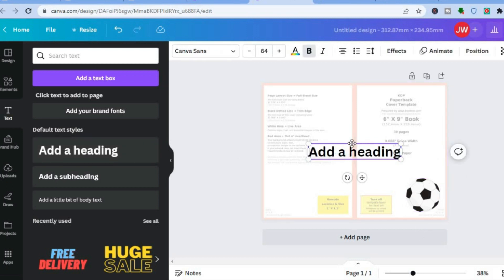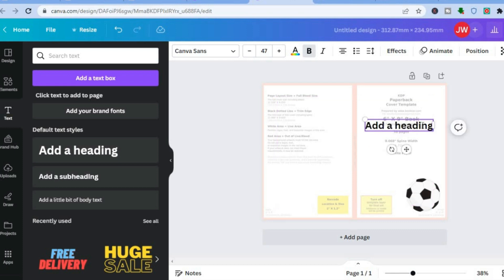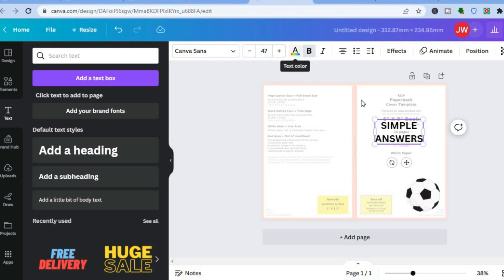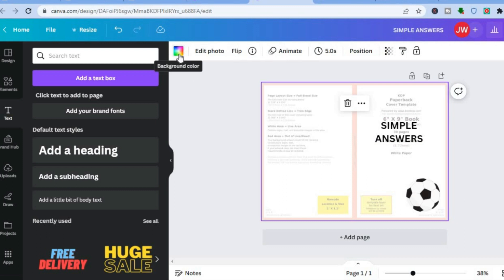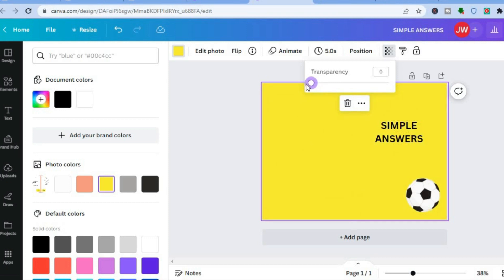The reason we're using the template is it makes it easy to create a book cover using the exact size. I'll simply name this 'simple answers.' You can also change the font from the top menu. After that, change the background color — for example, to yellow. Then tap on 'transparency' and carry it to zero. Now tap on 'add page.'